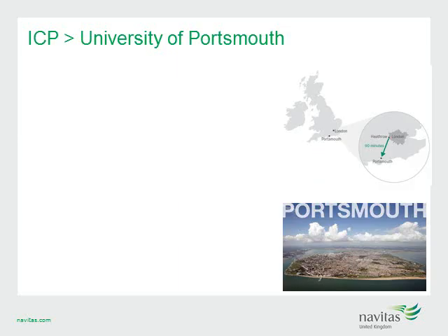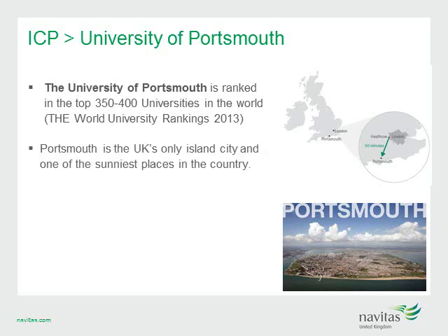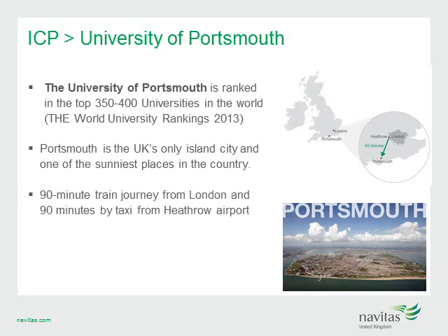Our next Navitas UK College is ICP, or International College Portsmouth, at the University of Portsmouth. The University of Portsmouth is ranked in the top 350 to 400 universities in the world according to the World University Rankings 2013, meaning students will graduate with a quality, career-enhancing degree recognised internationally. Portsmouth is the UK's only island city and one of the sunniest places in the country. The university and ICP are only a 90-minute train journey from London and 90 minutes by taxi from Heathrow Airport.